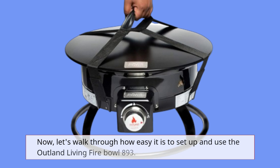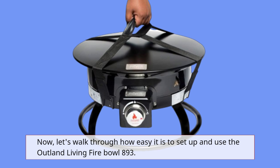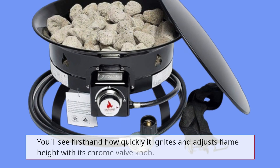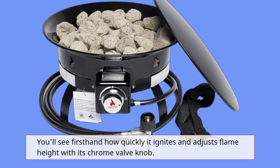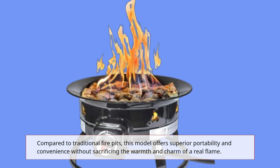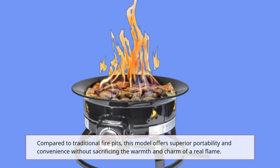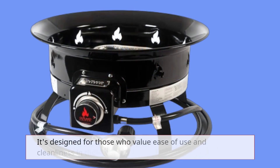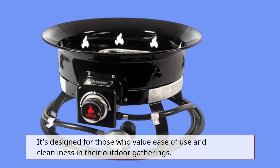Now, let's walk through how easy it is to set up and use the Outland Living Fire Bowl 893. You'll see first-hand how quickly it ignites and adjusts flame height with its chrome valve knob. Compared to traditional fire pits, this model offers superior portability and convenience without sacrificing the warmth and charm of a real flame. It's designed for those who value ease of use and cleanliness in their outdoor gatherings.